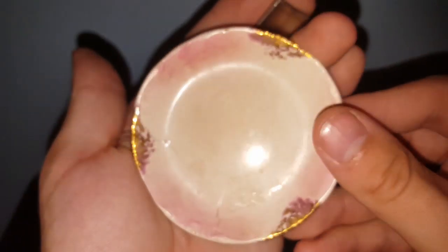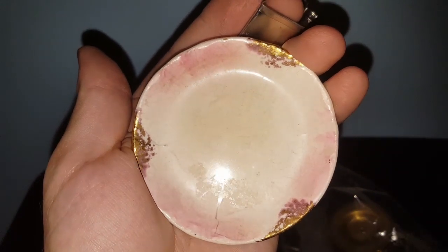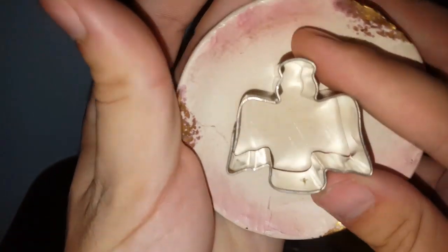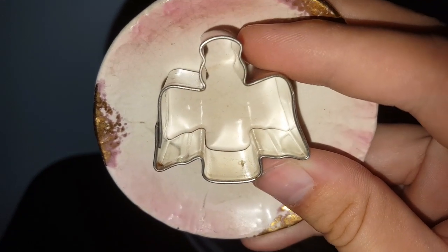These two pieces are going to Miss Stone Home — this old pink dish that almost looks like it's from a child's tea set, and then this angel cookie cutter. It's got issues, but I'm sure she can use them in crafting.